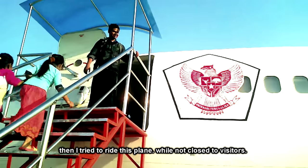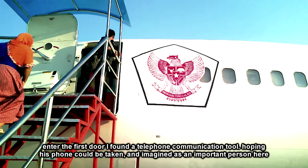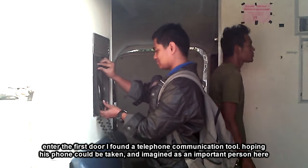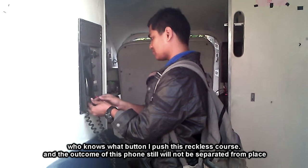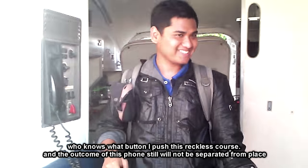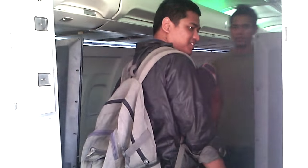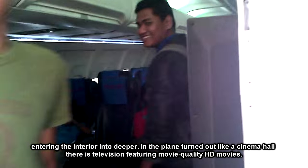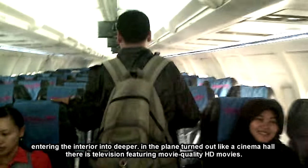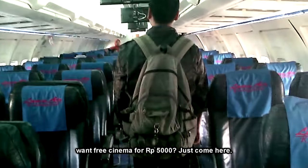Lalu saya mencoba menaiki pesawat ini, mumpung belum ditutup untuk pengunjung. Memasuki bagian pertama, saya menemukan sebuah alat komunikasi telepon. Berharap teleponnya bisa diambil dan membayangkan sebagai orang penting di sini. Entah tombol apa ini, sekenanya saya pencet-pencet, dan hasilnya telepon ini pun tetap tidak mau lepas dari gagangnya. Memasuki interior lebih dalam, di dalam pesawat ini ternyata seperti ruang bioskop, ada televisi yang menampilkan film berkualitas HD.